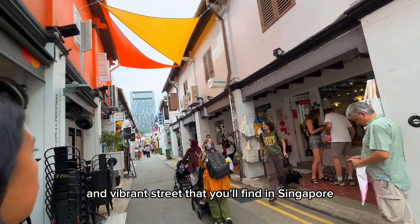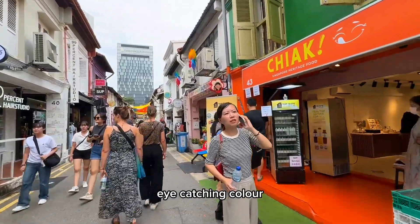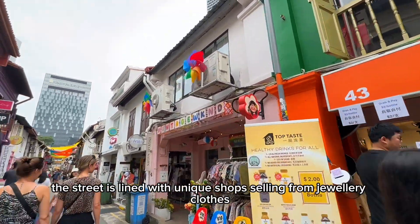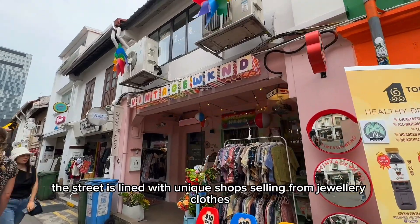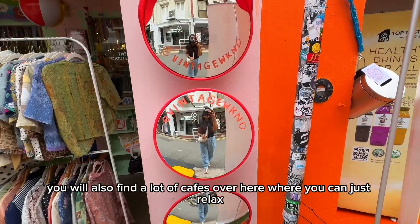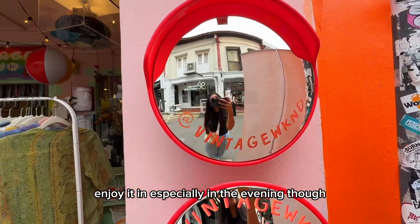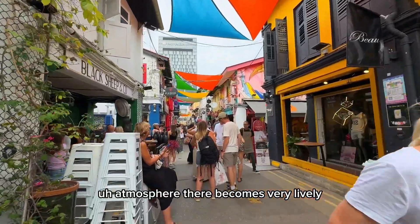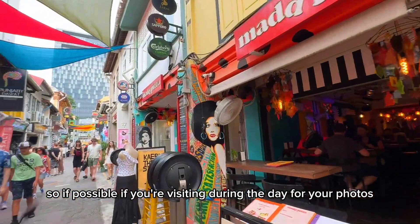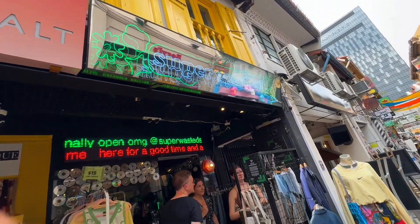This street — Haji Lane — is the most colorful and vibrant street that you will find in Singapore. The buildings here are beautifully preserved and painted in bright, eye-catching colors, making it perfect for Instagram pictures. The street is lined with unique shops selling jewelry, clothes, home decor, and many other things. You'll also find a lot of cafes where you can relax and enjoy, especially in the evening when the atmosphere becomes very lively.